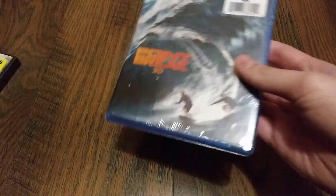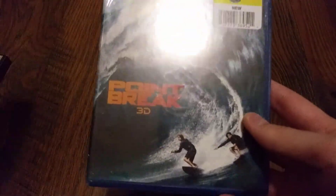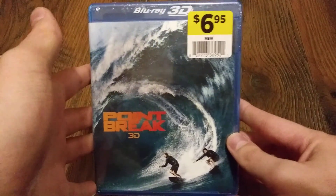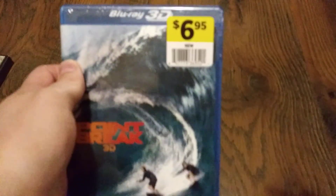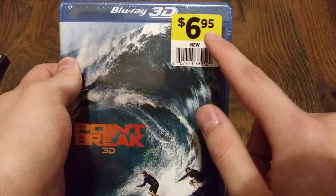So I picked up two DVDs and a 3D Blu-ray, and we will start with the 3D Blu-ray. The one we have is Point Break 3D, and I got this for $6.95.